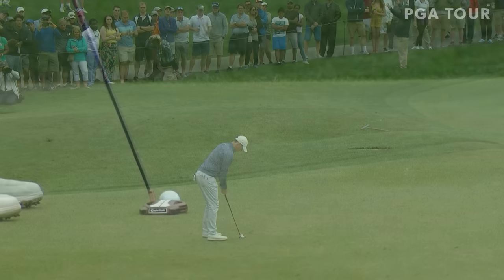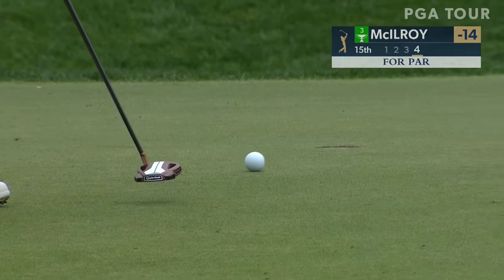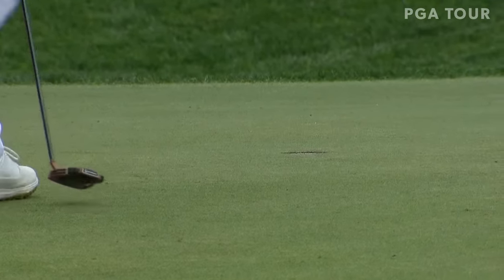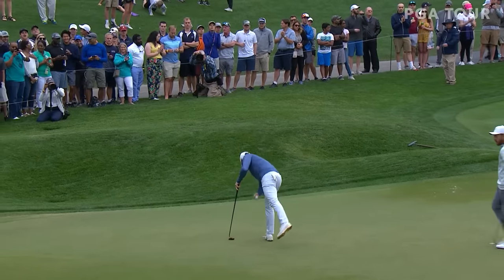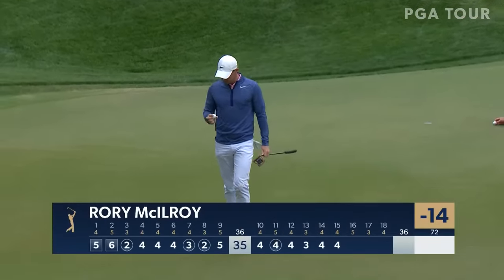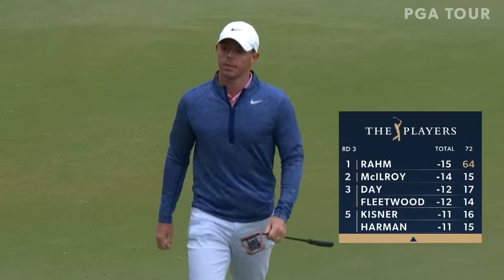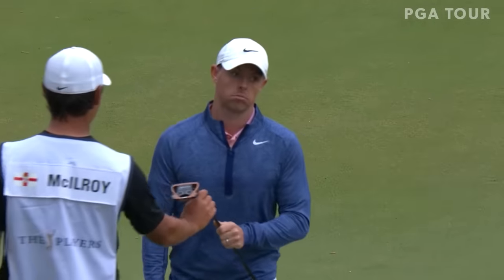To stay at 14 under. Yeah, a little over six feet down the hill — shouldn't do much. Got it. Again, just three bogeys all week — fewest in the field. He's bogeyed the first hole two days in a row, picked up his third and only other bogey at the second, and he has been rock solid since.